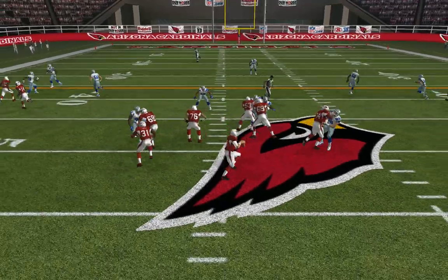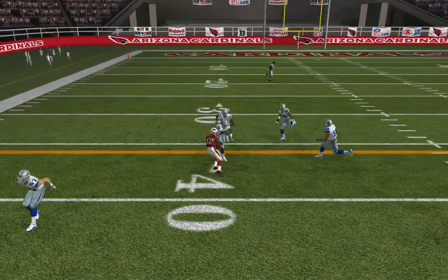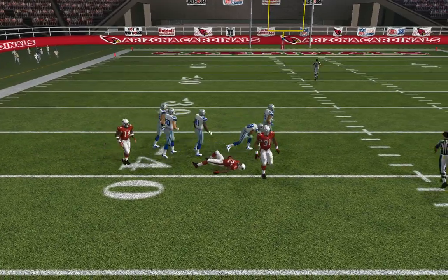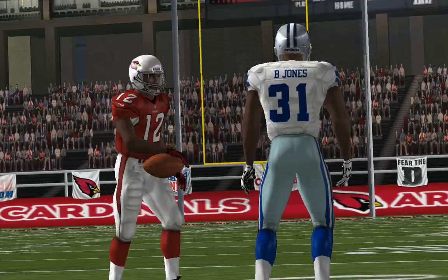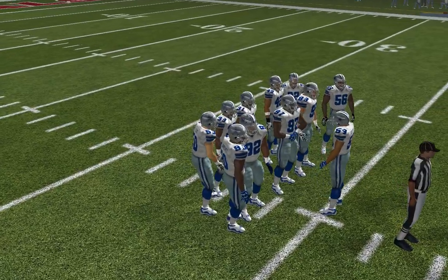Dallas with six defensive backs. Under pressure with the pass right on target to the wide receiver. A successful offense is one that can run and throw for good yardage on first down — and that's a gain of about eight.